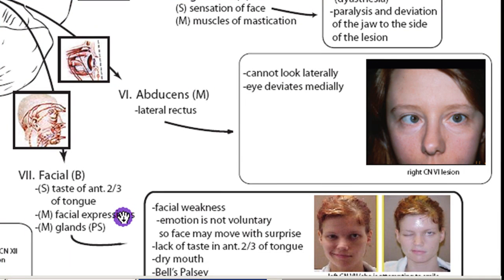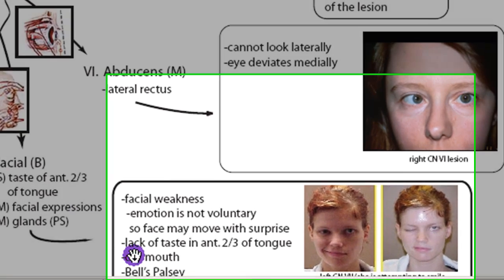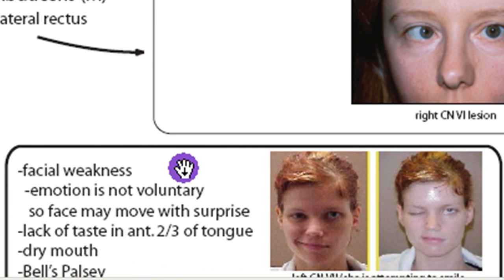Another function of the facial is glands. It feeds your salivary glands, and parasympathetic is technically motor — it's motor of glands — and it's governed by the parasympathetic nervous system. So if there's a lesion of CN7, it's classically called Bell's palsy: you can get facial weakness, drooping in the face because you don't control the muscles of facial expression anymore, lack of taste in the anterior two-thirds of the tongue, and dry mouth.